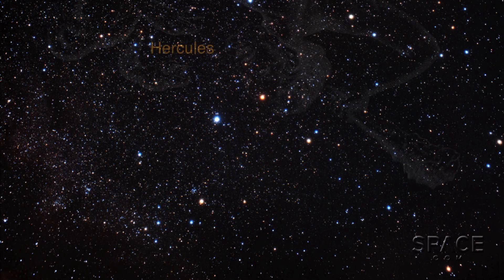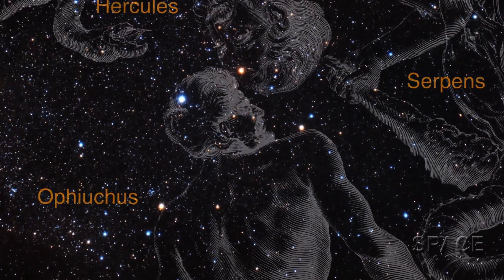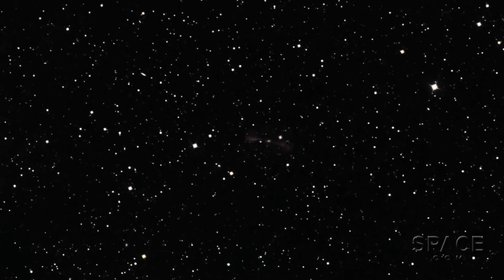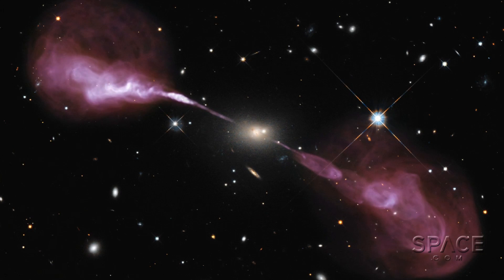The galaxy driving all this amazing action is also called Hercules A, glowing brightly in the constellation of the strongman. And like its namesake, it's bulked up and big — a thousand times more massive than our galaxy. For Space.com, I'm Dave Brody.